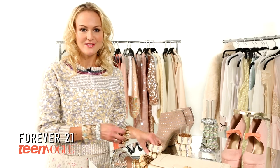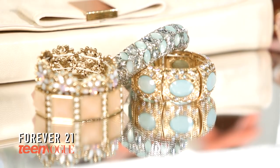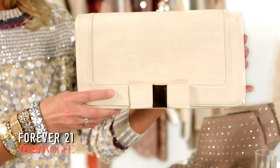If bracelets aren't for you, there's lots of earring options too. These chandelier earrings are my favorite. If you're going to be wearing a lot of jewelry, you should keep your other accessories very simple. For a handbag, I love this cream clutch. It's very simple, yet still feminine and on trend.